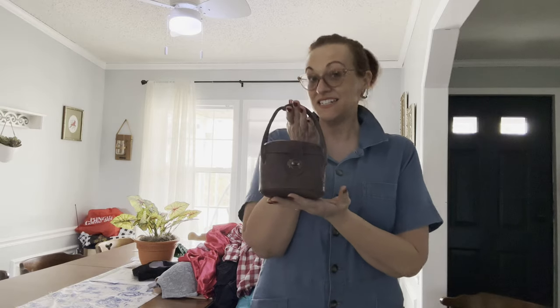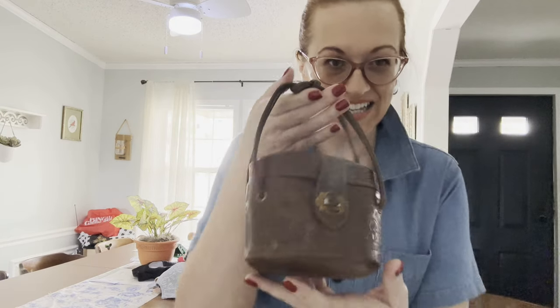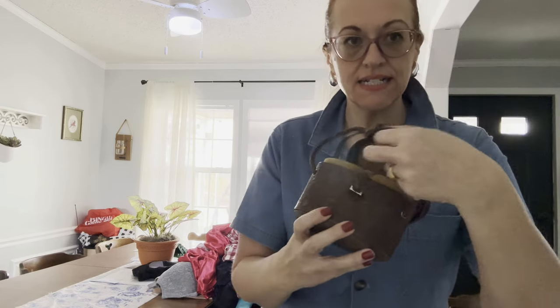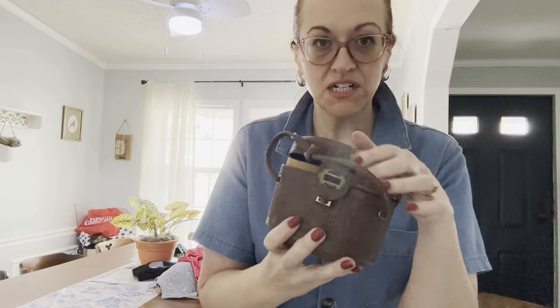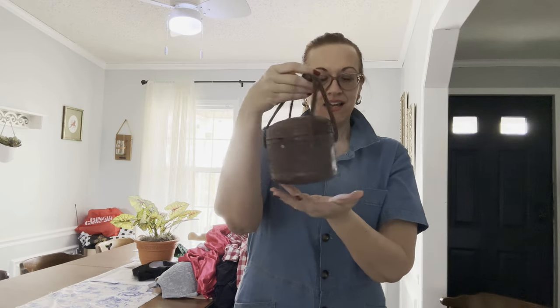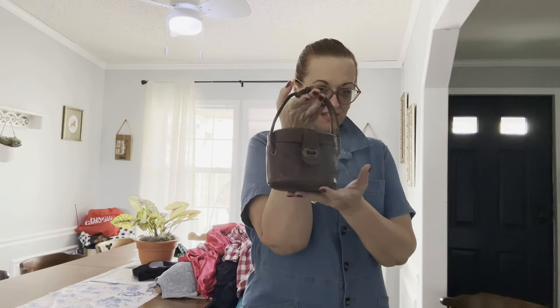Next is this fabulous 1930s tooled leather cosmetic case. I didn't know what it was when I found it, but a quick Google image search revealed it. It's very old but in extremely good condition for being almost 100 years old. Ladies would have kept their compact and lipstick in here, but really you could use it for anything — it's about six by six.